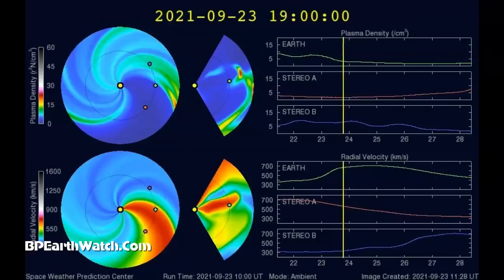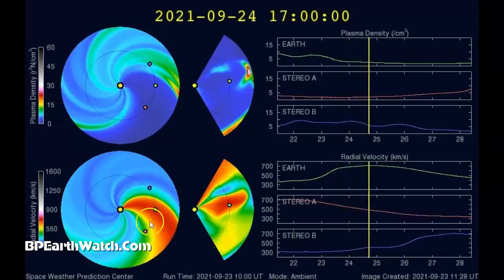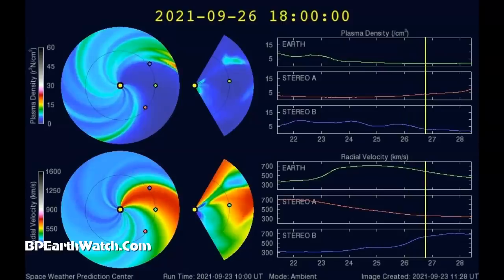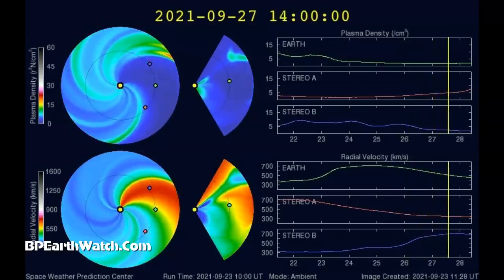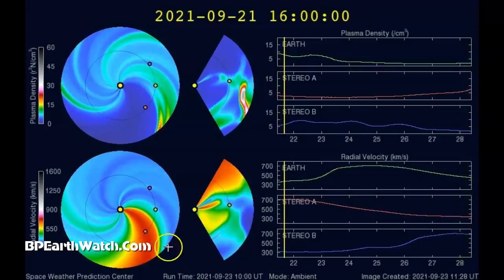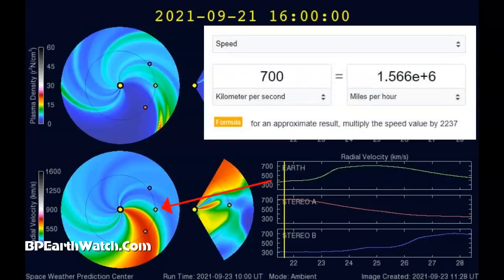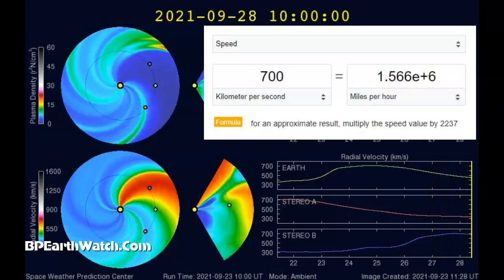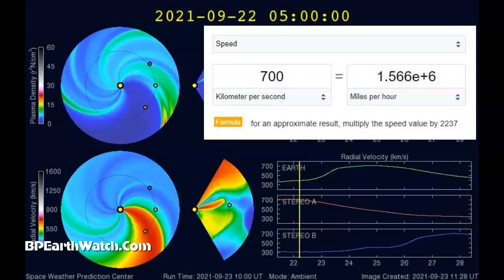It was an X-flare that caused the Fukushima earthquake, by the way. We're also about to encounter three days of very high solar wind speed. The chart at the bottom shows velocity — radial velocity in kilometers per second, which translates to solar wind speed — 700 kilometers per second for several days, that's 1.566 million miles per hour.